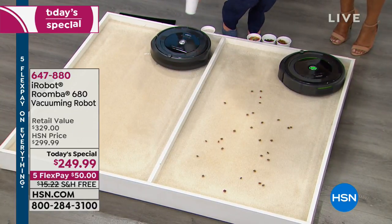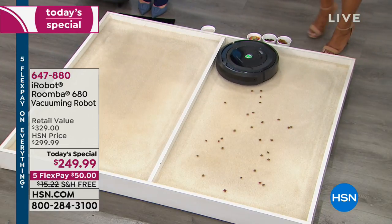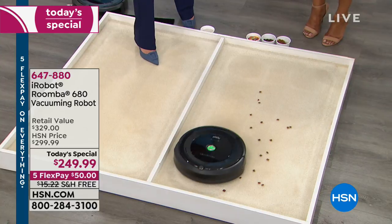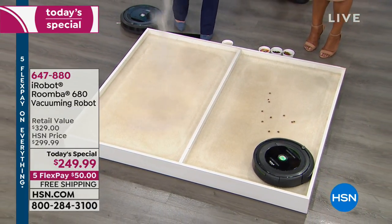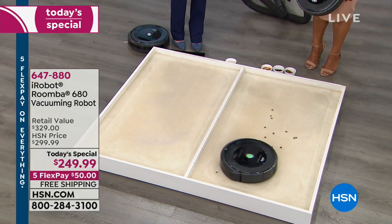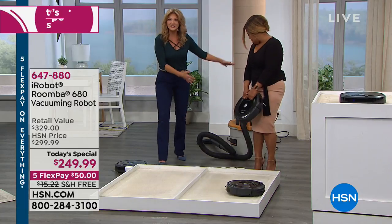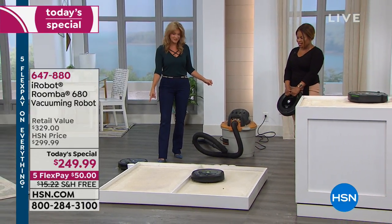I'm going to put down sand on a sand-colored carpet — you're not going to be able to see it because it's going to disappear. How many of us have dirt hidden and embedded in that carpet? What I'm going to do is vacuum this with a huge industrial vacuum, and then we're going to see what was left behind that the Roomba is going to find for us.